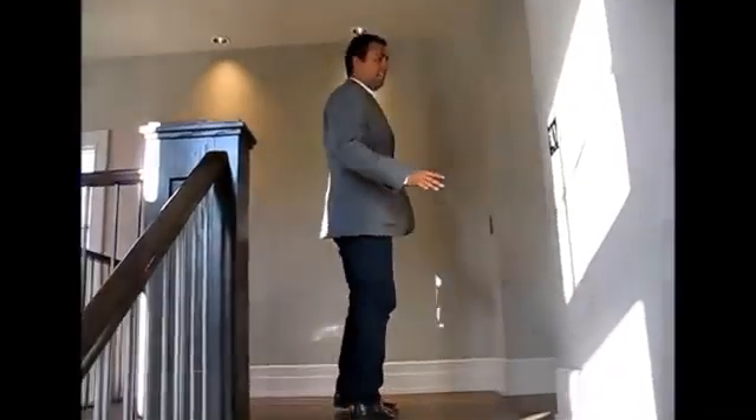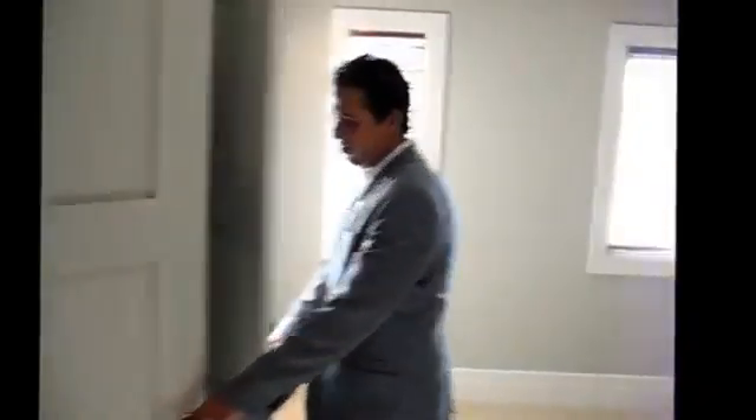Heading on upstairs, we have three good-sized bedrooms with lots of natural sunlight coming in, hardwood throughout, and carpet in the bedrooms. Huge closets for ample storage in both rooms. Here's another beautiful bedroom with lots of sunlight, which is great.